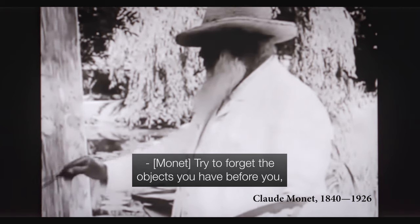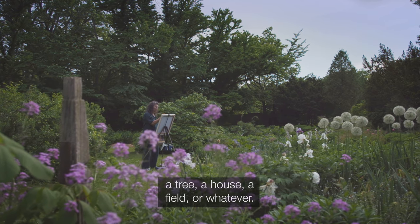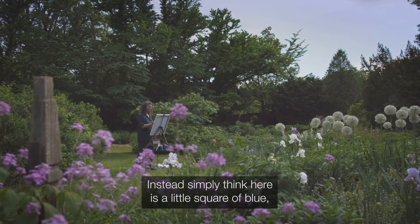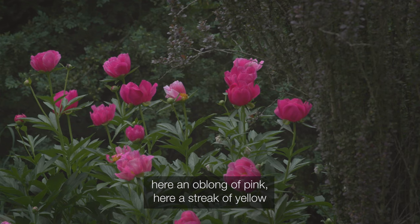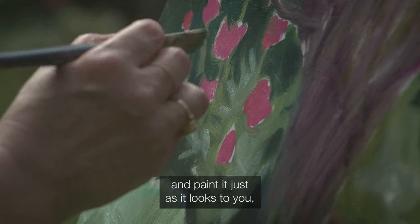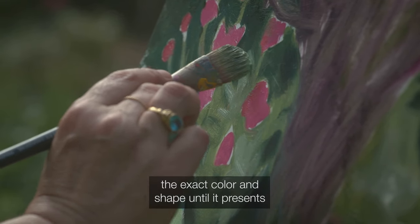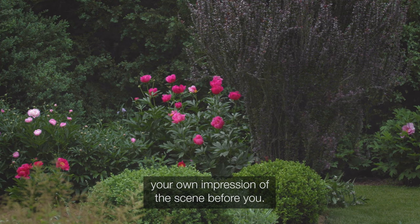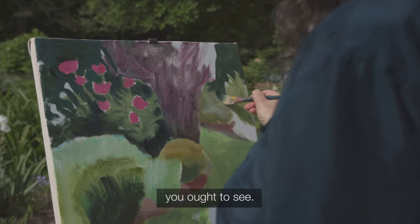Try to forget the objects you have before you — a tree, a house, a field or whatever. Instead simply think: here is a little square of blue, here an oblong of pink, here a streak of yellow, and paint it just as it looks to you, the exact color and shape, until it presents your own impression of the scene before you. Paint what you really see, not what you think you ought to see.